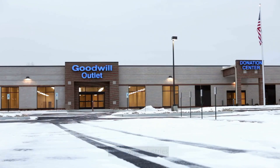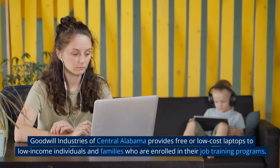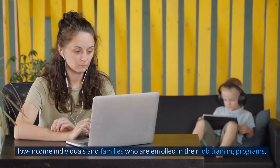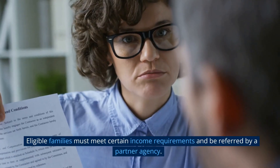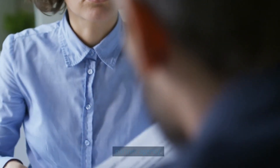Goodwill Industries: Goodwill Industries of Central Alabama provides free or low-cost laptops to low-income individuals and families who are enrolled in their job training programs. Eligible families must meet certain income requirements and be referred by a partner agency.